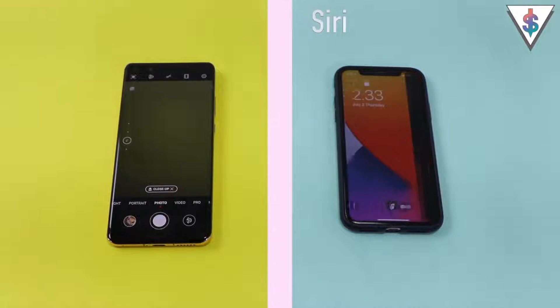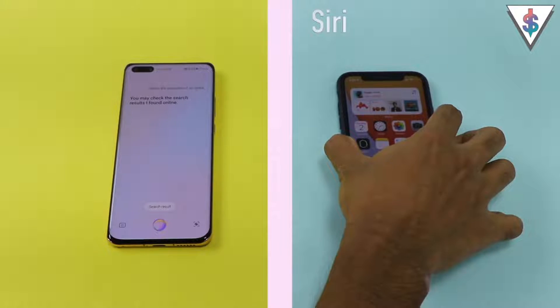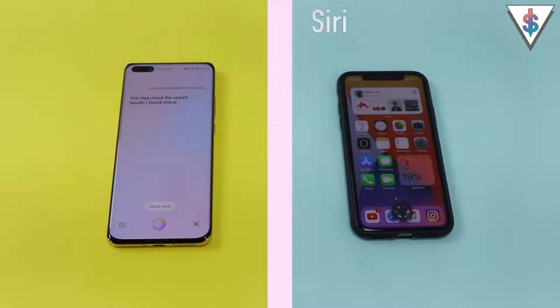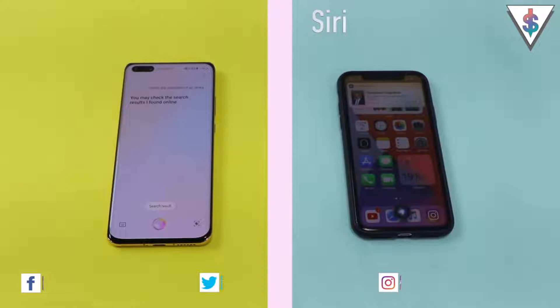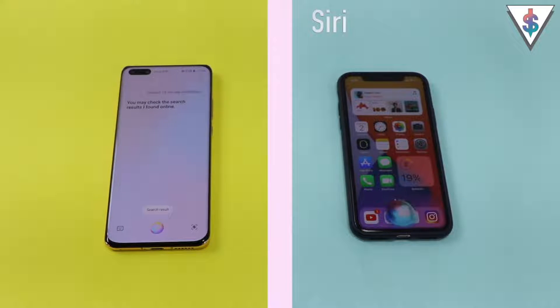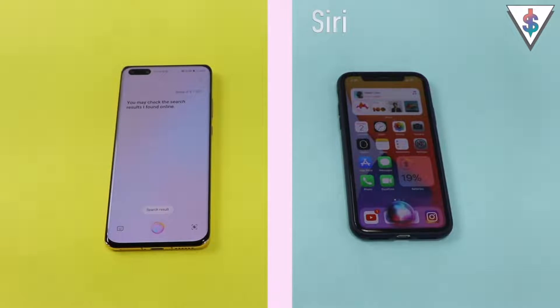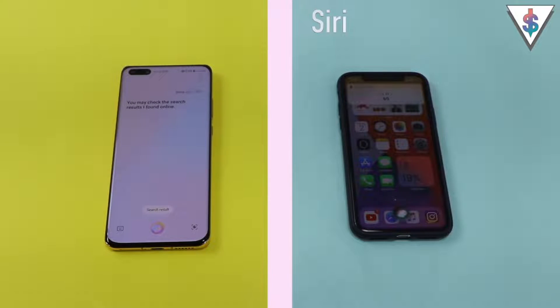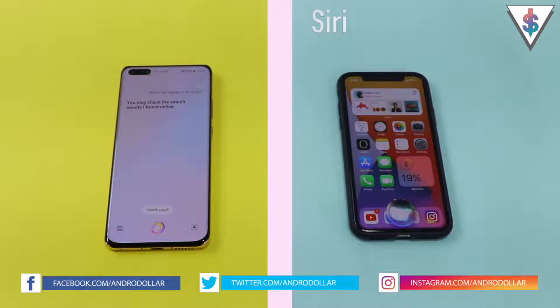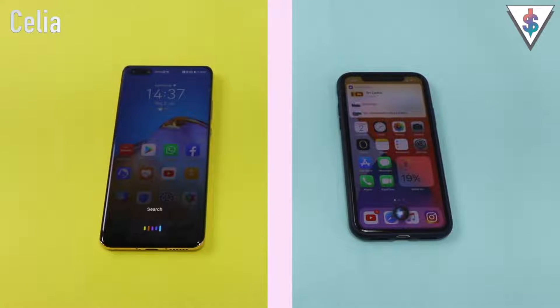Open camera — both assistants open the camera. Who's the president of Sri Lanka? Celia: You may check the search results I found online. Siri: Gotabaya Rajapaksa is the president of Sri Lanka. Convert 10 centimeters into millimeters. Celia: You may check the search results I found online. Siri: It's 100 millimeters. What is 5 times 10? Celia: You may check the search results I found online. Siri: The answer is 50. What's the capital of Sri Lanka? Celia: You may check the search results. Siri: Colombo and Sri Jayawardenepura Kotte are the capitals of Sri Lanka.